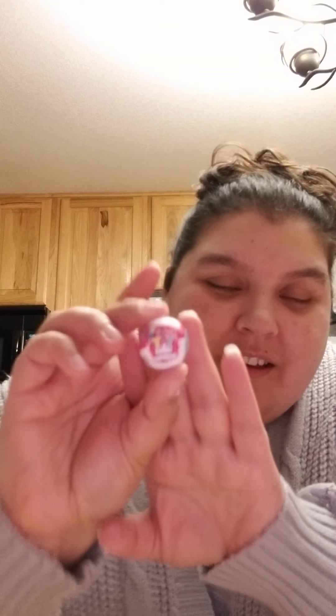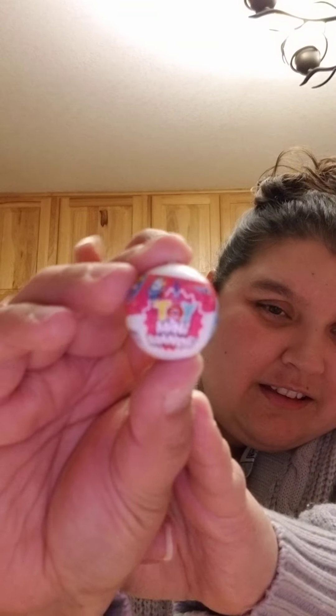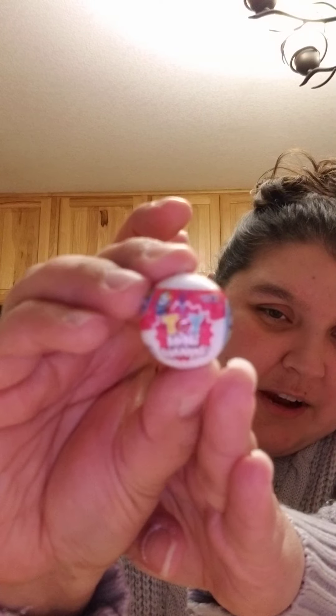I got Spongebob — that one is a duplicate, actually from the first series. Oh my gosh, this is new — it's a mini Toy Brand! My camera sucks, you guys, but I love that — that's new.